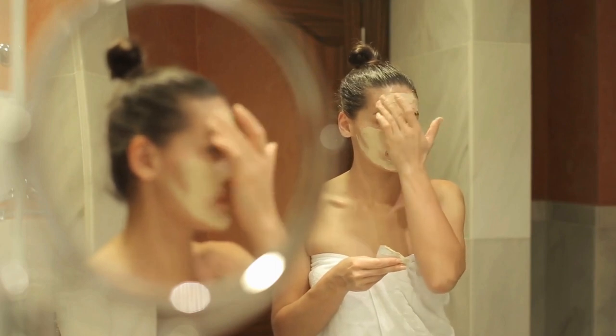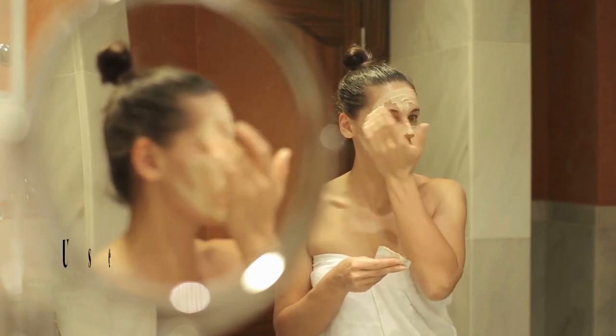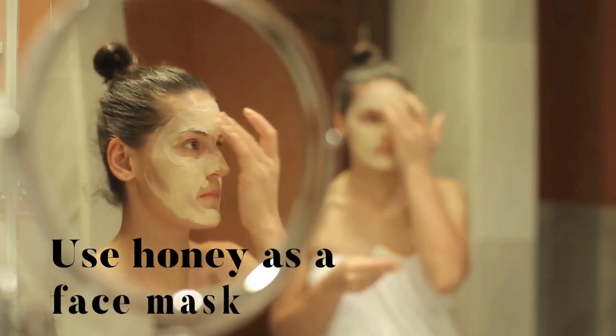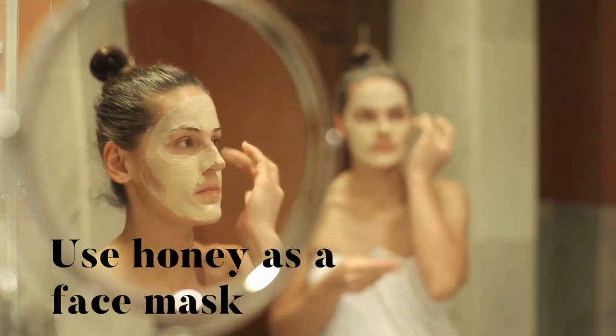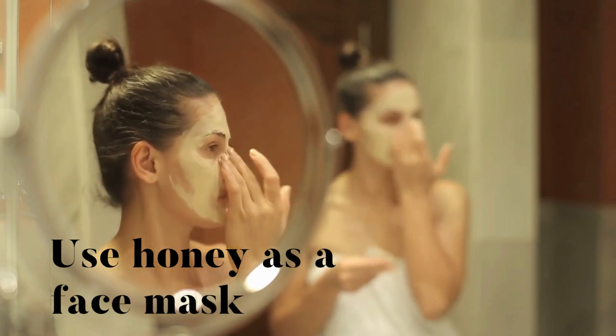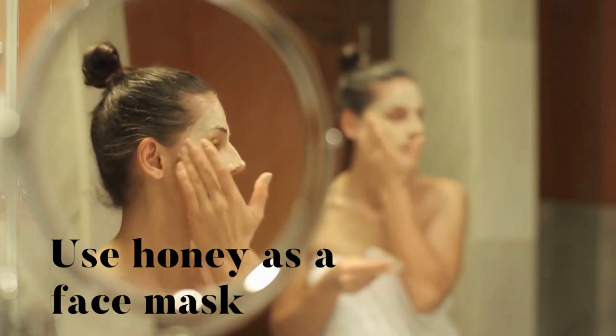Got a sweet tooth? Your skin does too! Whip up a DIY face mask using honey, a natural humectant that helps to lock in moisture! Apply a thin layer, let it sit for 15 to 20 minutes, and rinse off for silky smooth skin! May cause sudden urges to bake cookies!